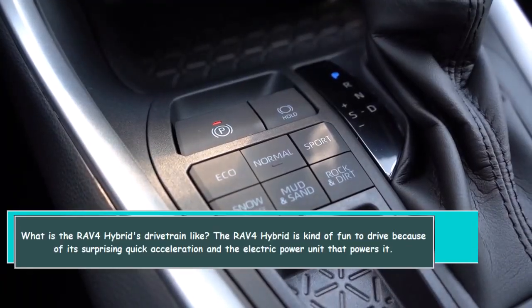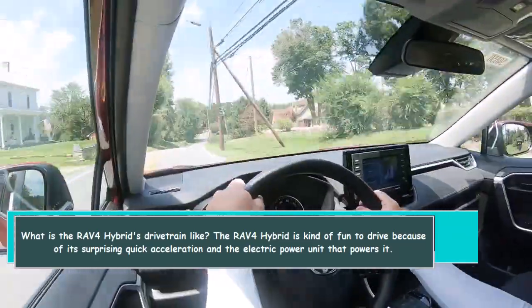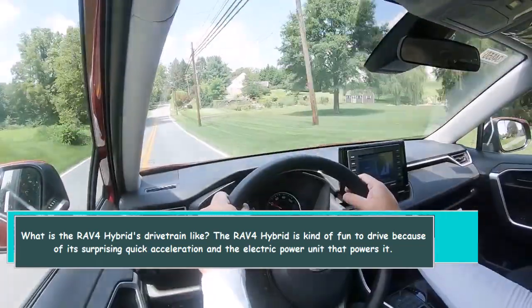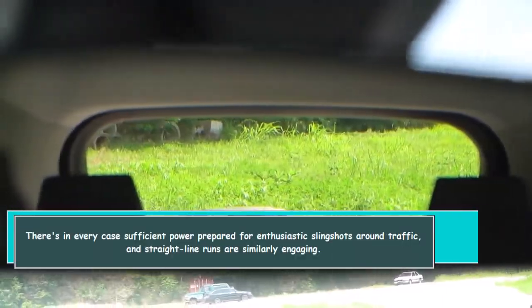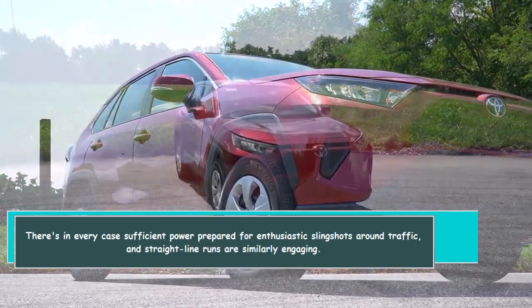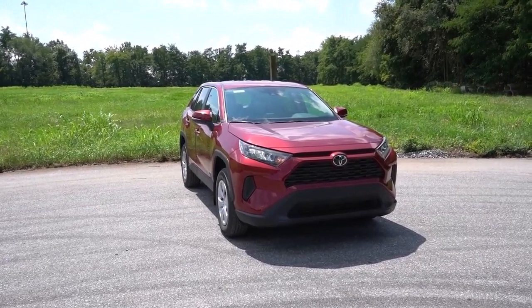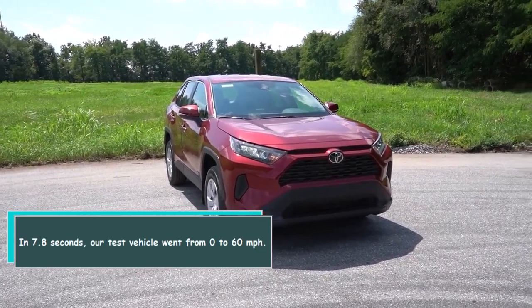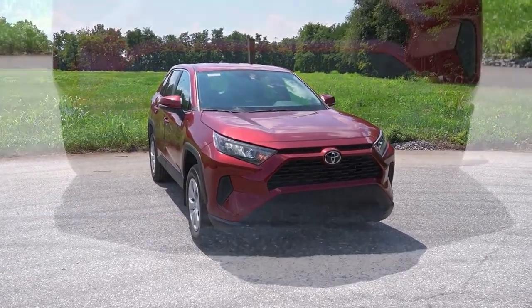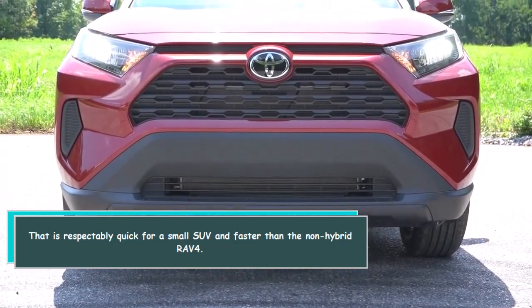What is the RAV4 Hybrid's drivetrain like? The RAV4 Hybrid is kind of fun to drive because of its surprisingly quick acceleration and the electric power unit that powers it. There is always sufficient power for enthusiastic moves around traffic, and straight-line runs are equally engaging. Our test vehicle went from 0 to 60 miles per hour in 7.8 seconds — that's respectively quick for a small SUV and faster than the non-hybrid RAV4.